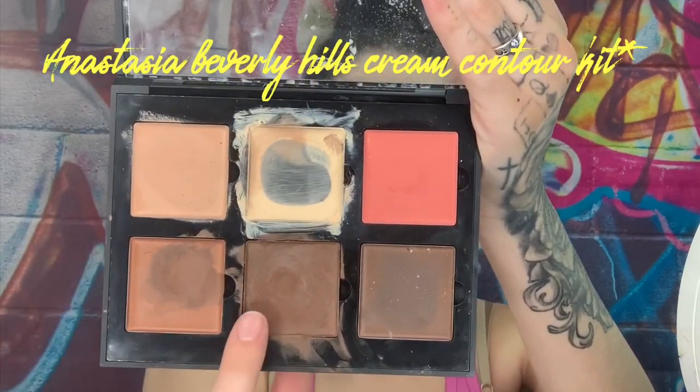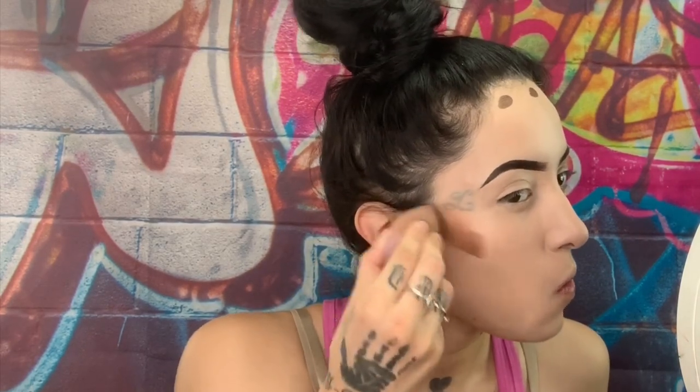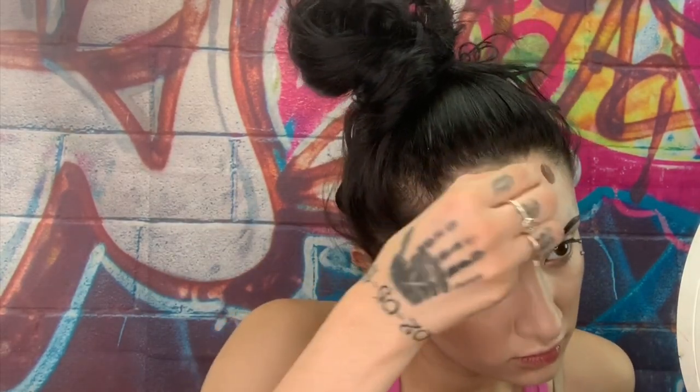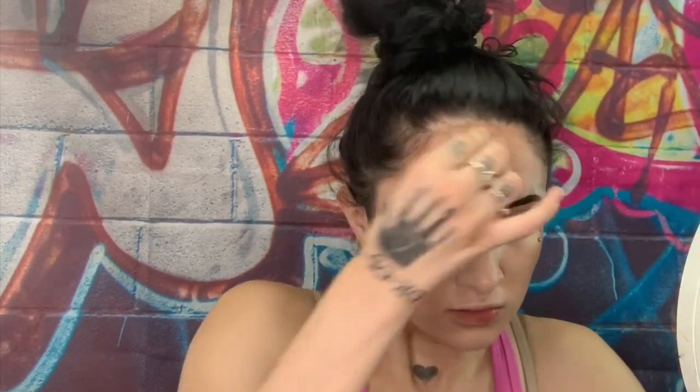We're gonna hop on and do our cream contour with Anastasia Beverly Hills. I do the top of my forehead, my cheekbones, underneath my nose, and underneath my lip. If you put bronzer or anything dark underneath your lip, your bottom lip will have the effect that it looks bigger — beauty hack right there.